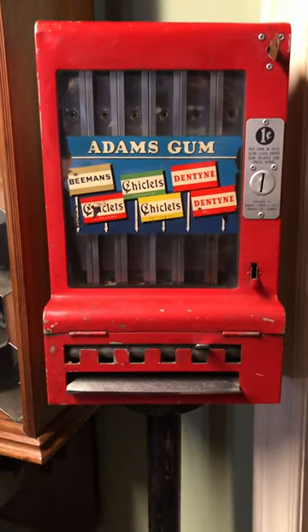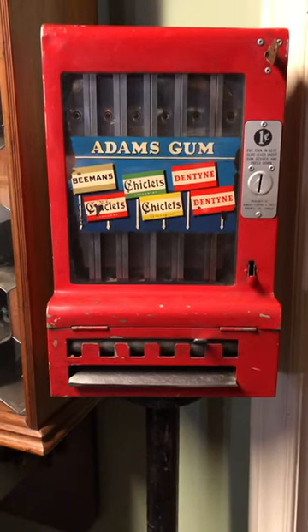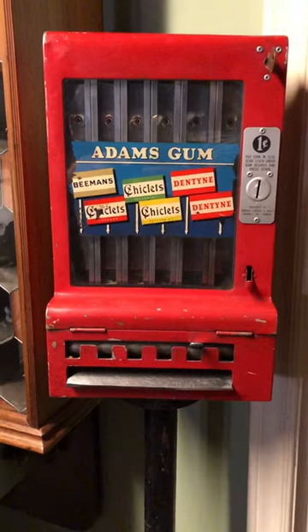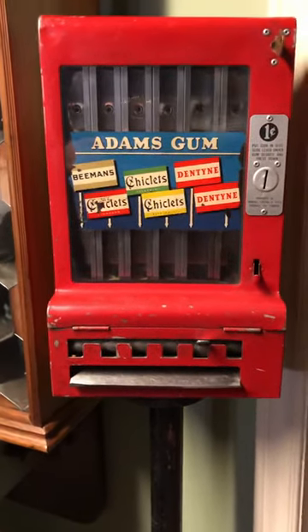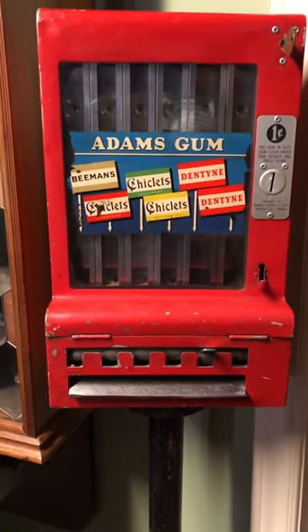Hey everybody, this is a bit of a rare find. This is a 1930s Adams gum vendor. This machine is made by Mills Novelty Company, and it's pretty rare to find one that was made for the Canadian market.